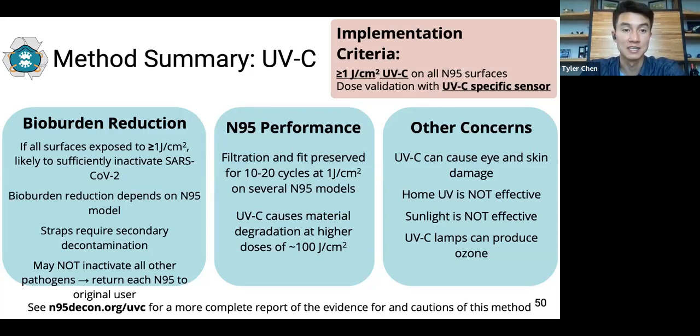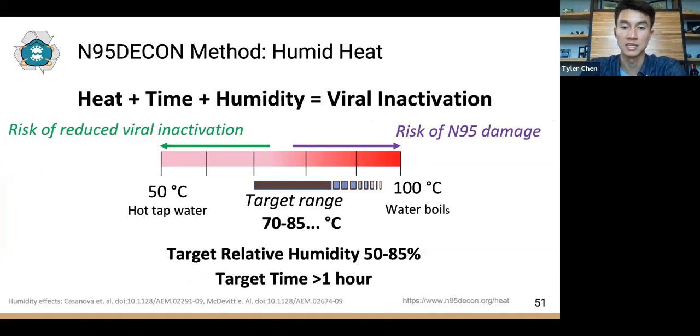It's important to note that UVC is hazardous to human cells, and appropriate engineering controls and PPE are crucial to avoid exposing humans to UVC. Several UV sources including home UV, sunlight, and sources outputting low-wavelength UVC are not appropriate for UVC decontamination.